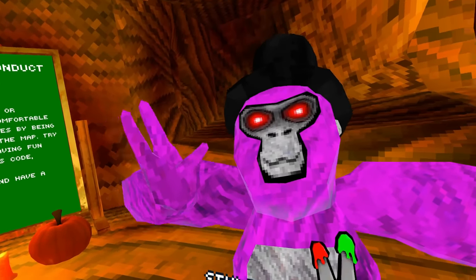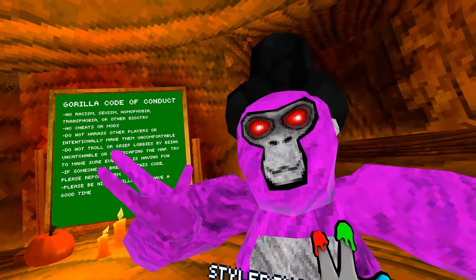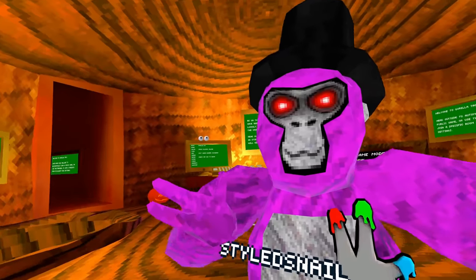Hey guys, StyleSnail here. The new Gorilla Tag update is out, bringing the Halloween 2022 cosmetics back in a flashback sale. And I'm noticing that there's no flashback sign in here.